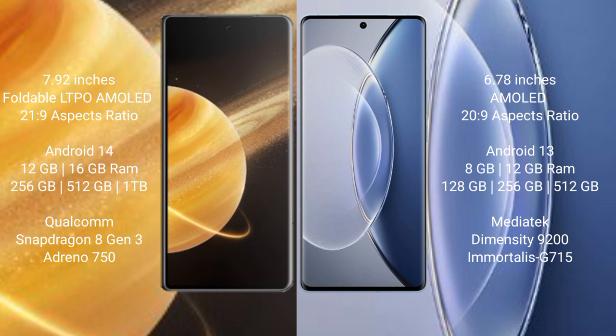Honor Magic V3 runs on the Android 14 operating system. Vivo X90 runs on the Android 13 operating system.